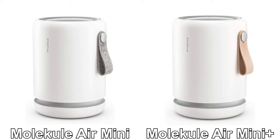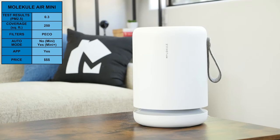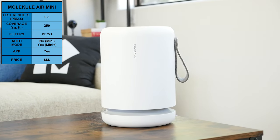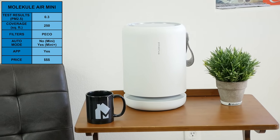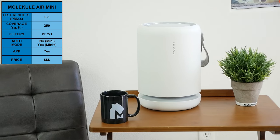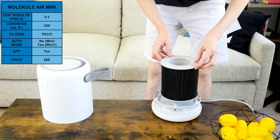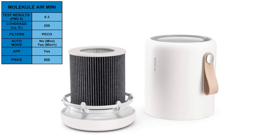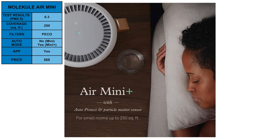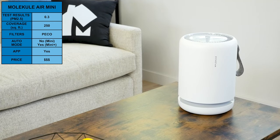Last, we have the Molecule Air Mini and Air Mini Plus. These compact air purifiers performed well in our test, with the Mini achieving a PM2.5 rating of 0.3. Both the Mini and Mini Plus are rated to purify spaces up to 250 square feet. The Mini Air purifiers utilize a Pico filter, which is a light-based filtration technology proprietary to Molecule. The Mini Plus is more expensive but adds a particulate sensor enabling auto mode. Like the Molecule Air Pro, the Mini and Mini Plus are a good choice if you prefer something other than HEPA filtration.